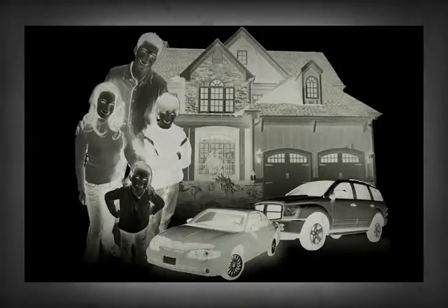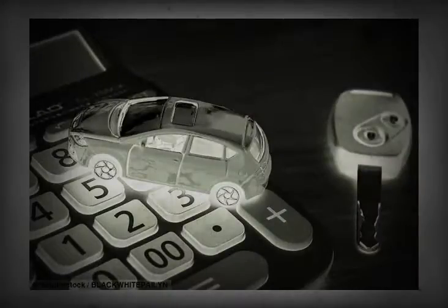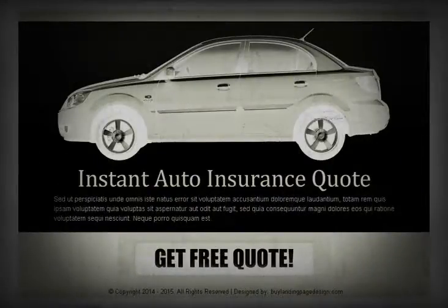Consider a higher excess to reduce the cost. It isn't worth claiming for small amounts as you will lose your no-claims discount, so why pay extra for a low excess?